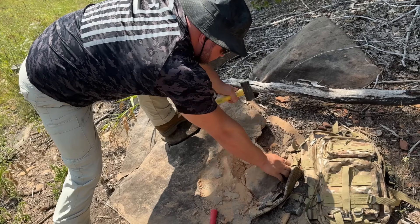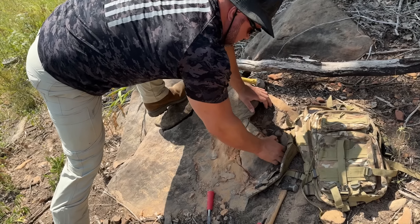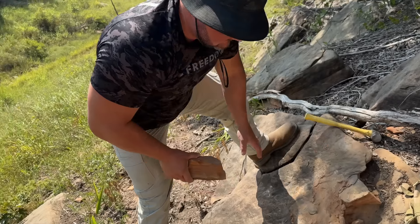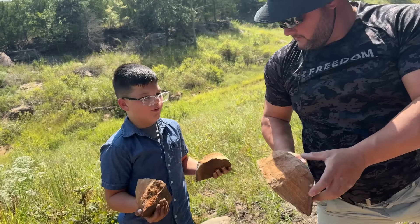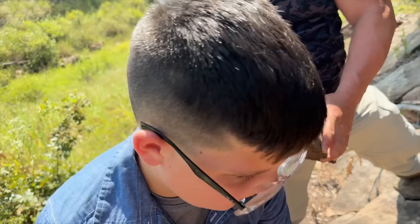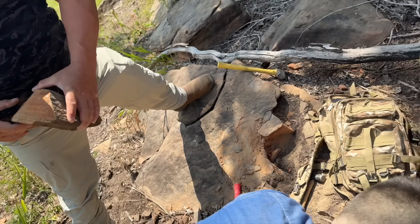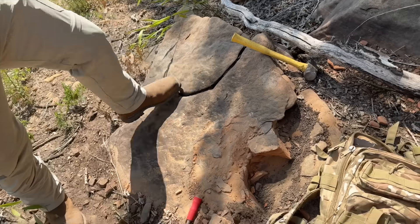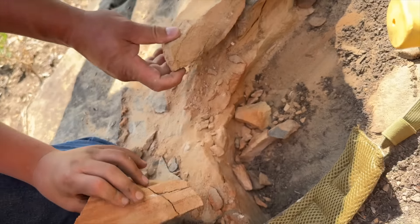Digging for dinosaurs. You can get down here and look, Caleb. Oh wow, look at that. Look at all the layers. There's probably dinosaur bones in there. We just need to put in water and just kind of dust it around.